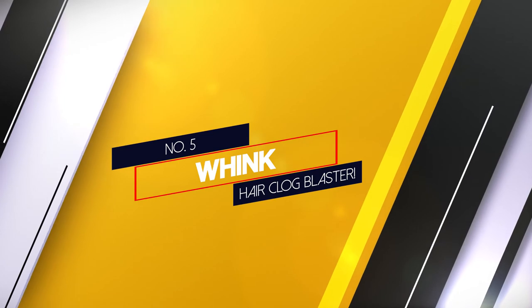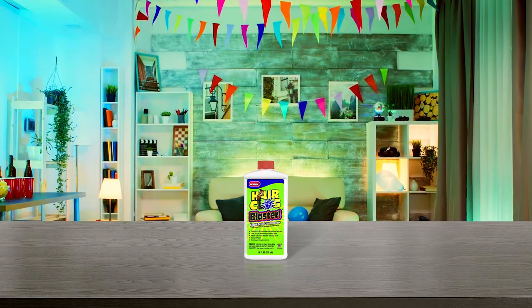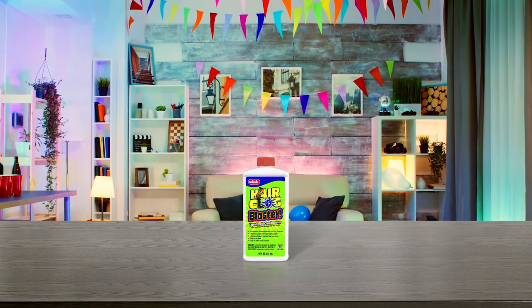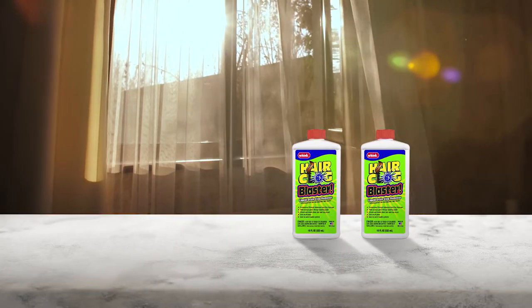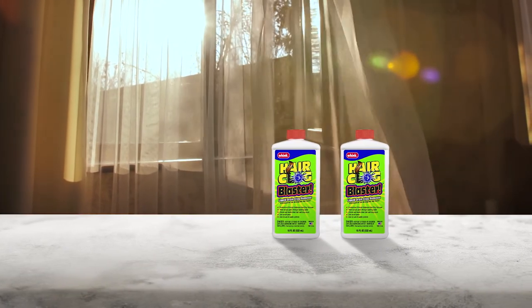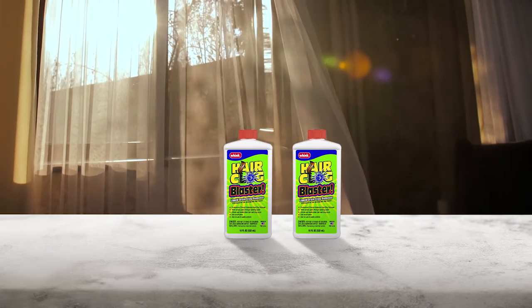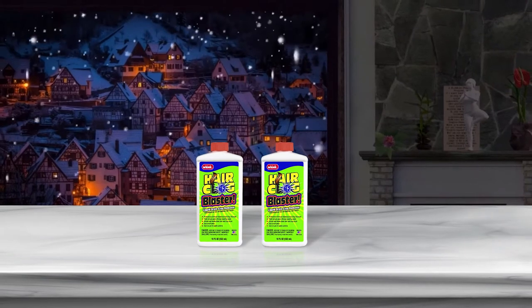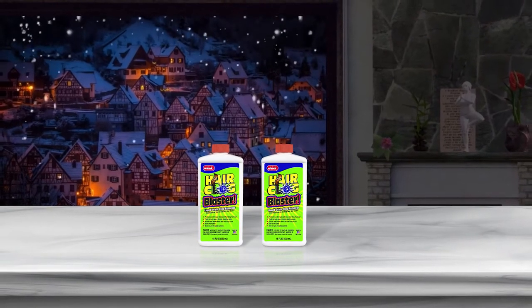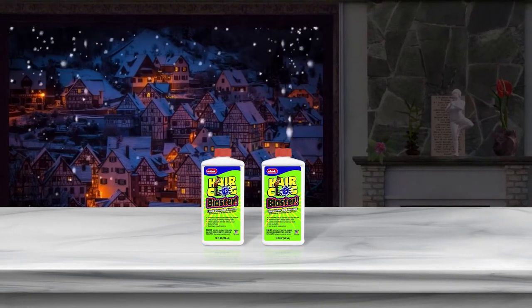Number 5. Wink Hair Clog Blaster. If non-chemical methods aren't working, try the Wink Hair Clog Blaster. This is a powerful cleaner formulated to dissolve hair. Wink is a liquid drain opener that contains sodium hydroxide, sodium hypochlorite, sodium metasilicate and modified amine oxide that will cut right through the clog. Safety precautions must be taken to prevent eye and skin damage. It can be used even if there is standing water in the tub or sink. Wait at least 30 minutes and then flush the drain with hot water.